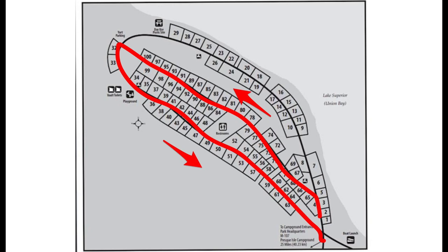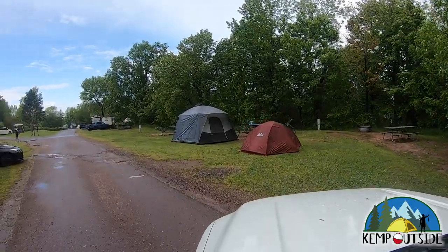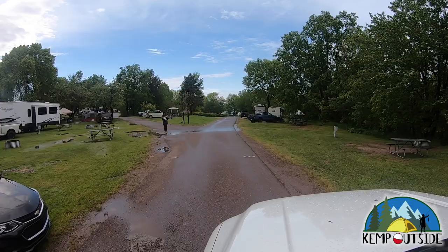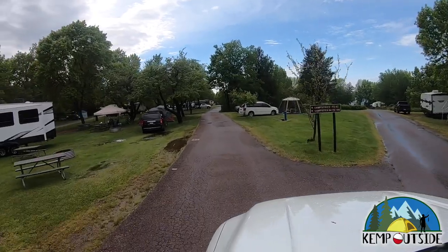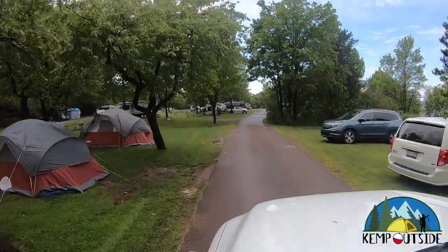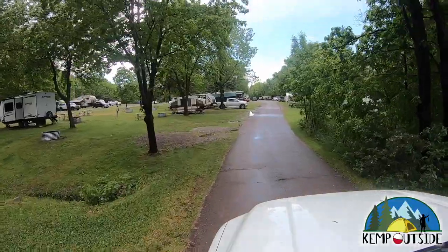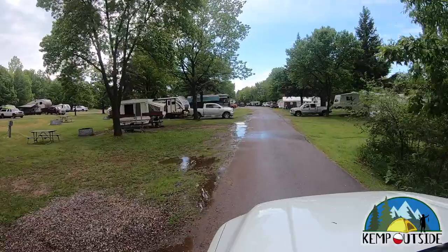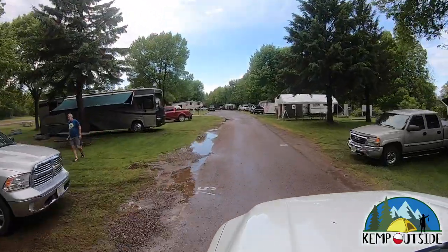Now we're going to drive up the middle road so you can see the middle section of the campground. If you're a tent camper, you should definitely be concerned about some of these puddles — we had a lot of rain, it dropped buckets. I'm hoping the campground doesn't normally get this much rain, but I've only been to this park twice in my entire life. Passing sites 73 and 72 — again, the sites are pretty wide open.